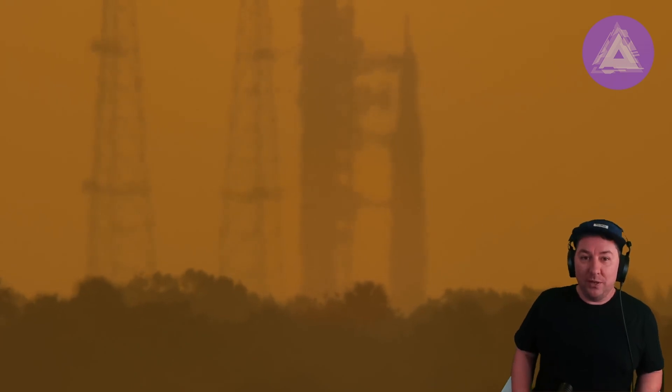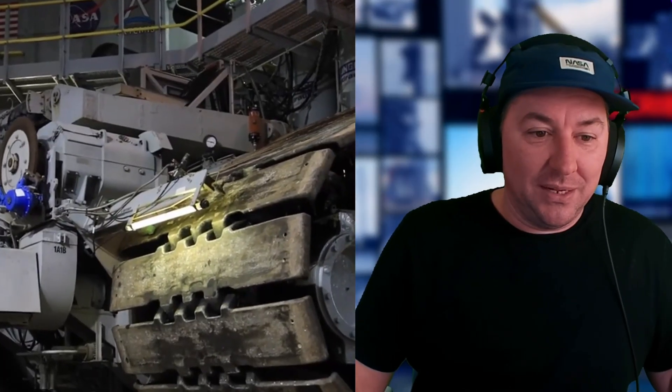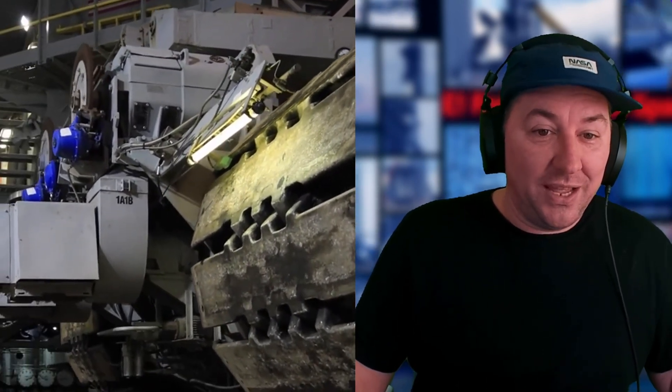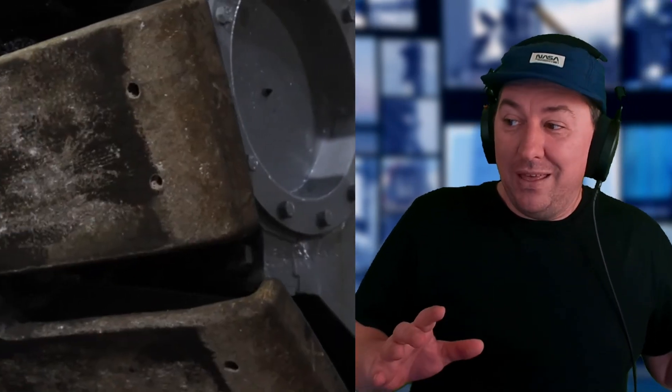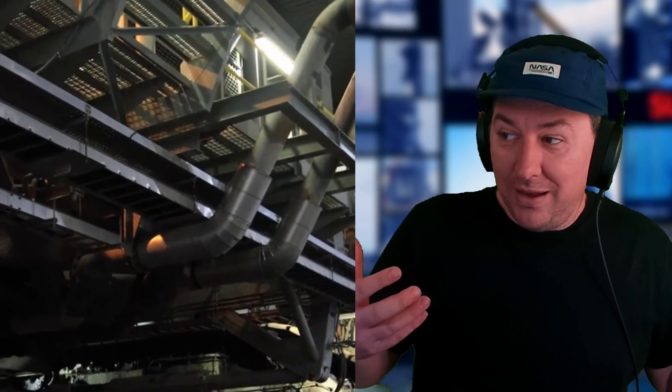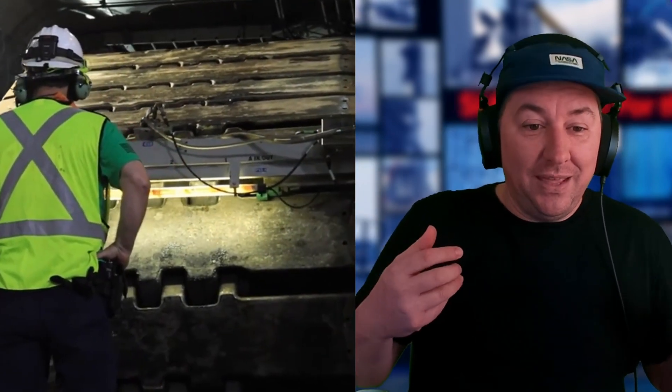At T-minus 10 minutes and counting, the ground launch sequence starts and the GLS gives go for core stage tank pressurization. The LH2 high flow bleed is checked — these technical checks ensure the fuel that goes into the rocket stays in the rocket and doesn't bleed out unintentionally. If a bleed is not happening correctly, a hold is called, but fuel will continue to be replenished as they proceed.